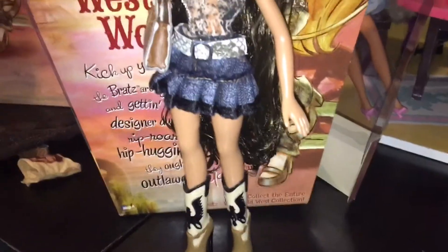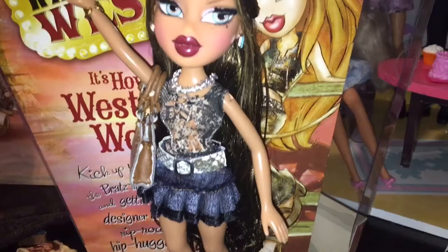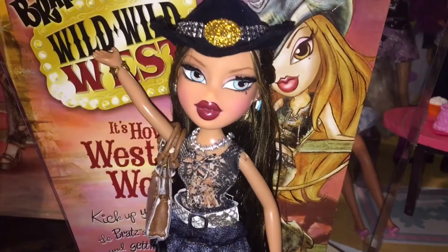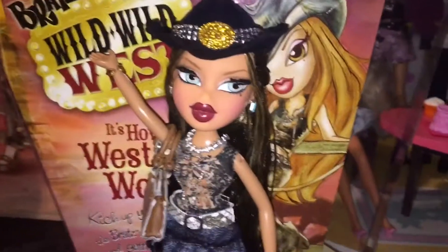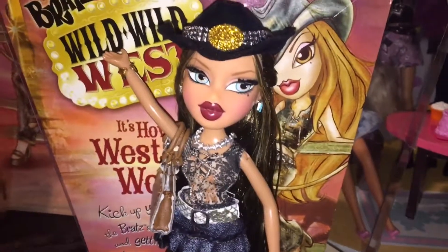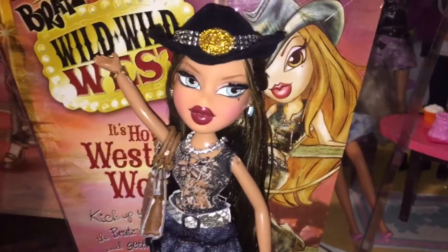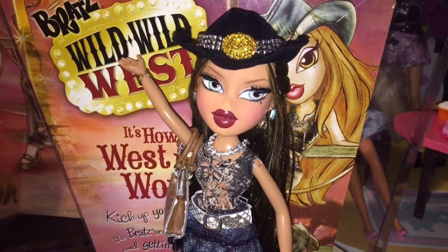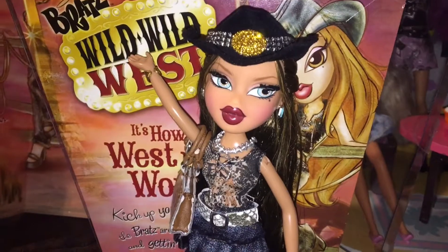Alright everyone, thank you for watching my review on Bratz Wild Wild West Yasmin. She is so beautiful, and if you were debating on getting her and watching this review as a guide, I totally recommend getting her if you can find her for a good price like me. I think she's fabulous and definitely worth the buy. Until next time, come resubscribe, tell me what you think of Yasmin, and see you in the next video. Bye guys!